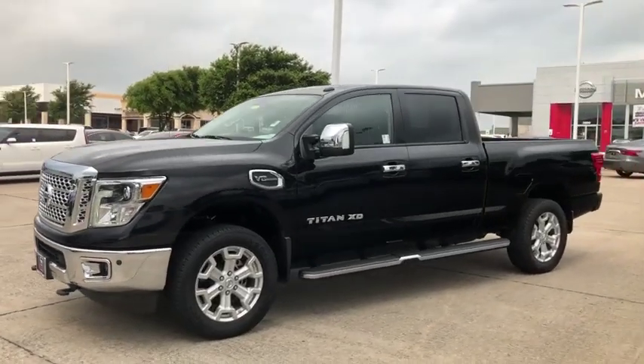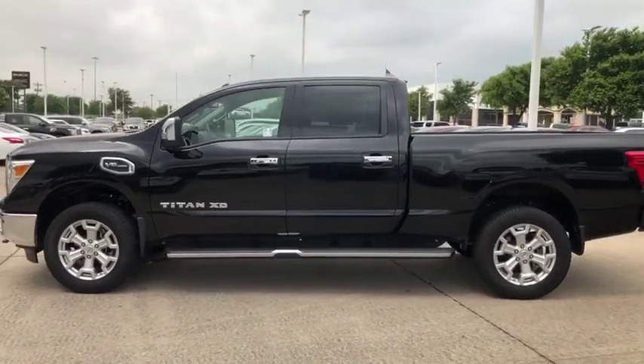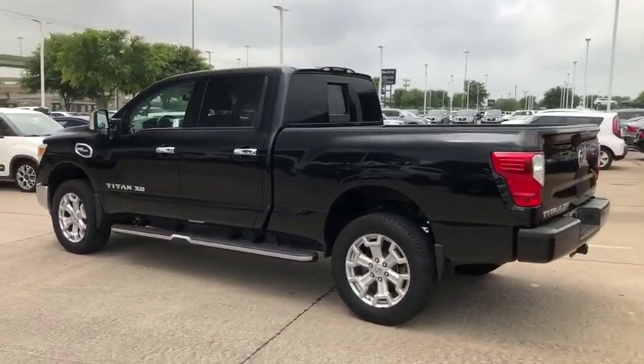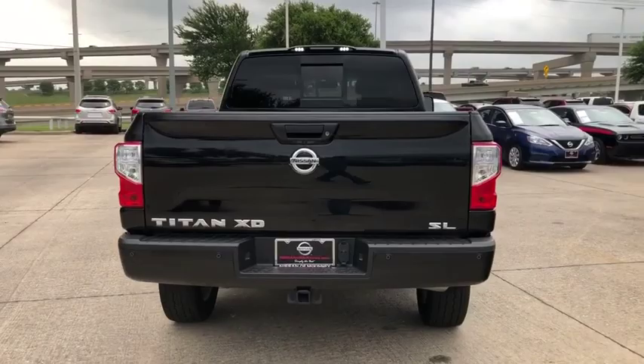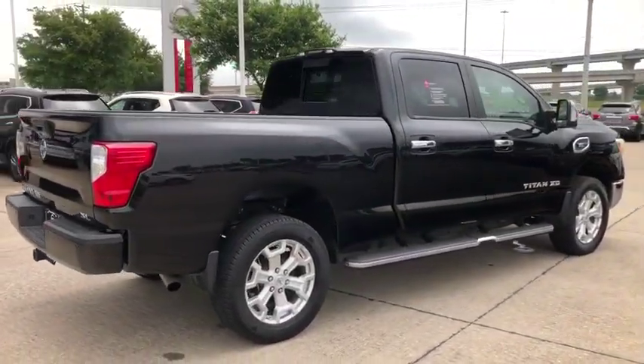The 2017 Nissan Titan XD. The powerful Nissan Titan XD provides a heavy-duty capable vehicle with a very pleasant driving experience. Innovation within the Titan XD stands out and rounds out this fantastic truck. This vehicle has less than 4,000 miles. Here are some of this vehicle's great options.